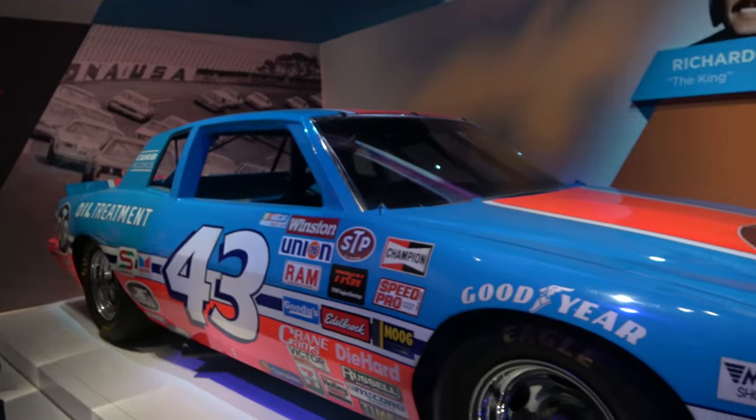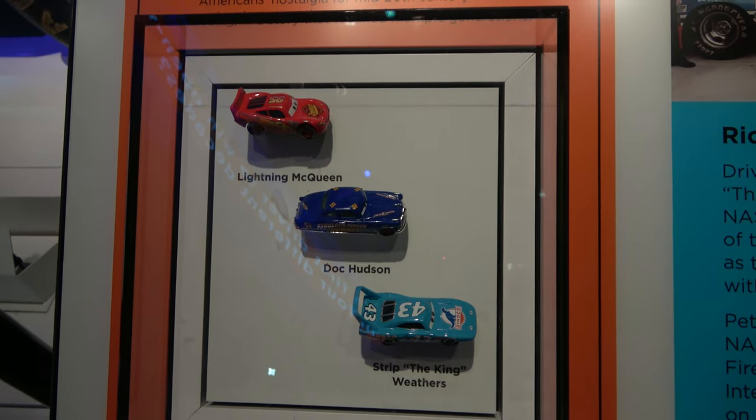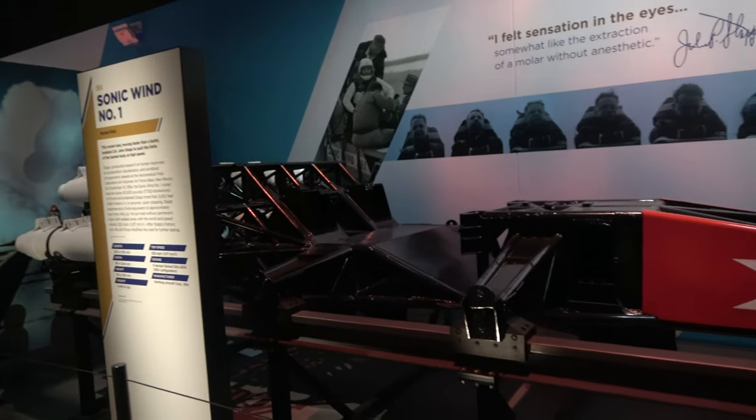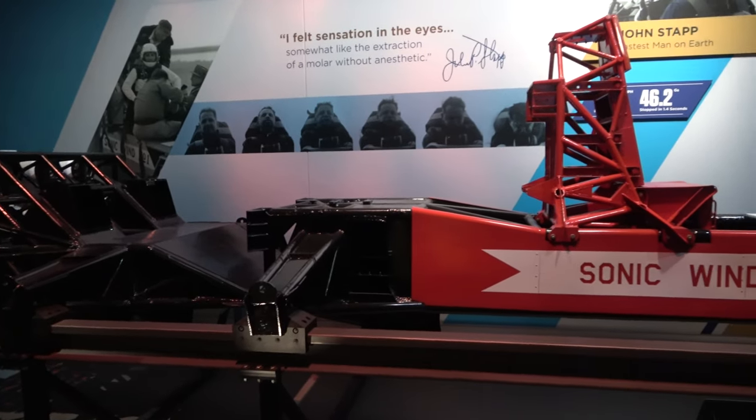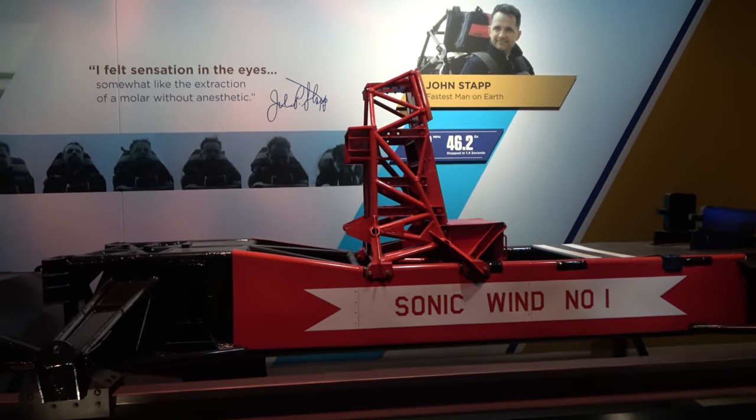We've got Richard Petty's NASCAR and some of the cars from the movie Cars. We're currently looking at the Sonic Wind No. 1, a rocket sled that back in the 50s went 632 miles an hour.